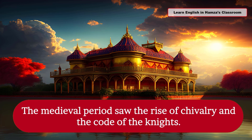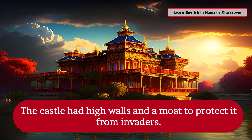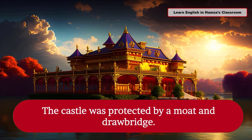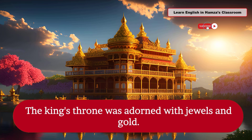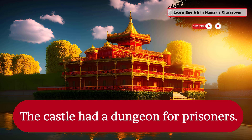The medieval period saw the rise of chivalry and the code of the knights. The castle had high walls and a moat to protect it from invaders. The castle was protected by a moat and drawbridge. The king's throne was adorned with jewels and gold. The castle had a dungeon for prisoners.